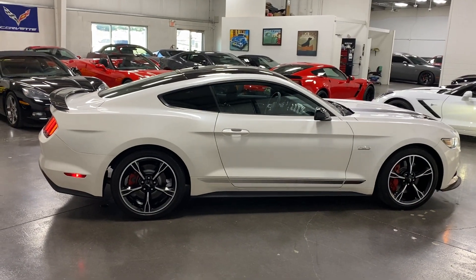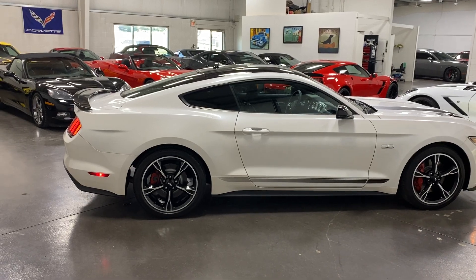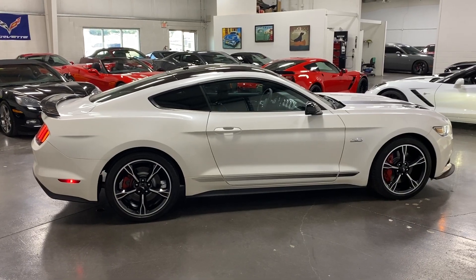There you have it folks — a 2017 Ford Mustang GT California Special, available at monroemotors.com. Come on down and have a look at this one for yourself. Look forward to seeing you real soon.